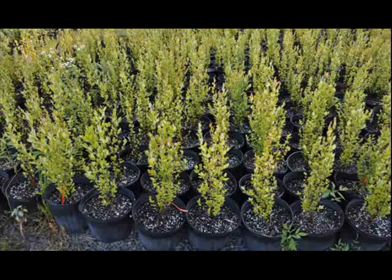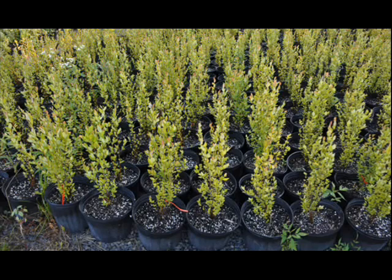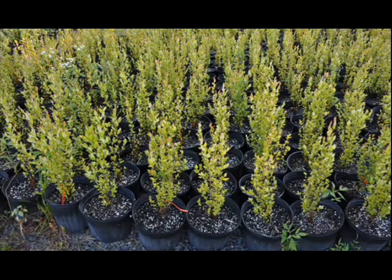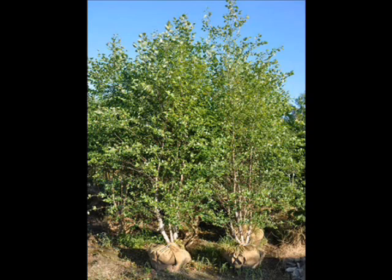When young, its peeling bark is silvery gray before changing to pink, reddish-brown, or black when mature. It produces flowers in the spring and the winter and small brown-green cones in the summer. Without pruning, it grows with several trunks.